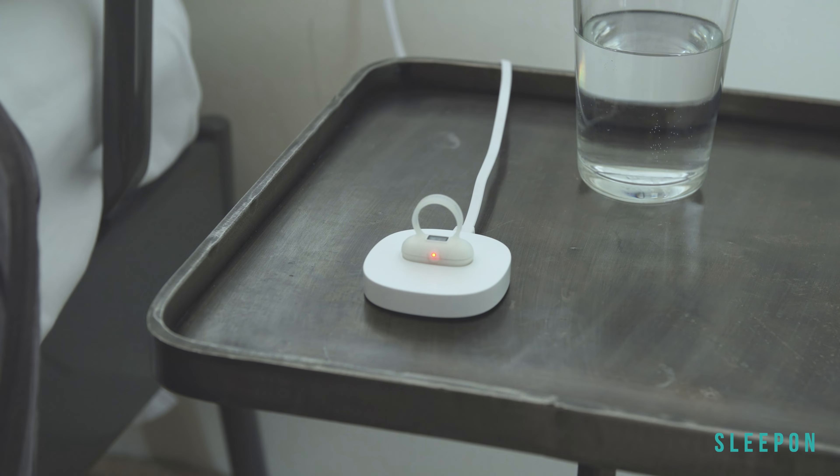Go to Sleep keeps track of your blood oxygen saturation, heart rate, perfusion index, and tossing and turning during your sleep. You will get a whole night of sleep monitoring to test the severity of your sleep apnea.